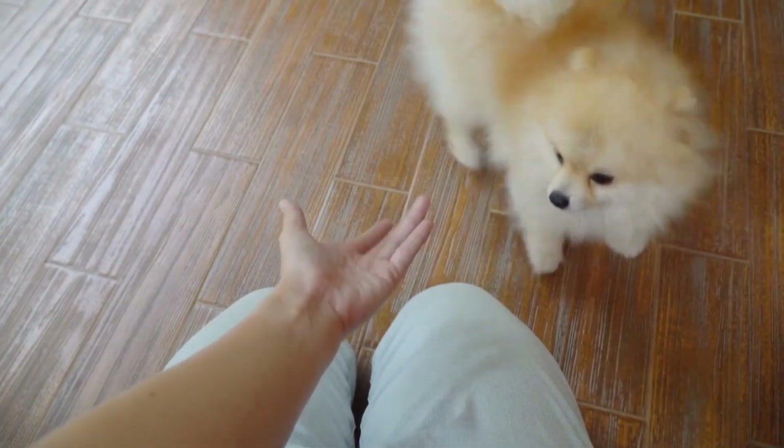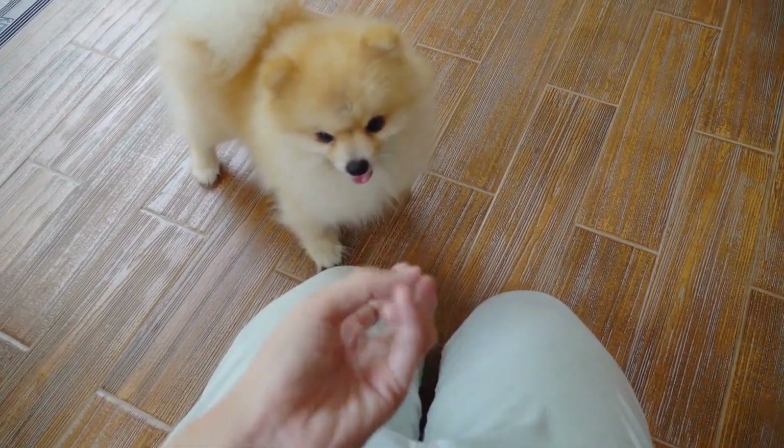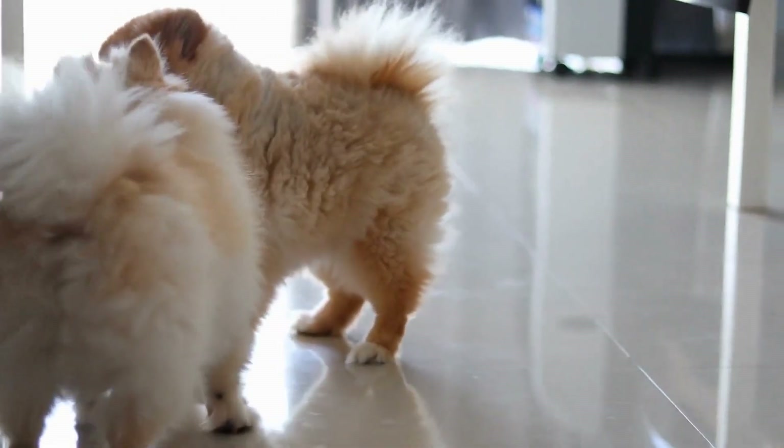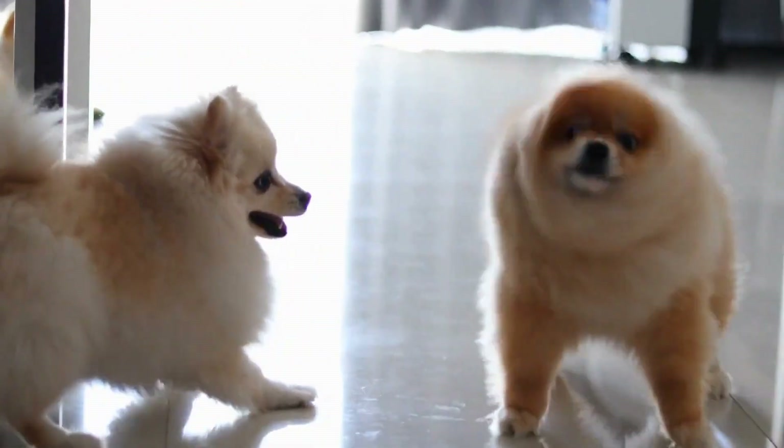Late afternoon to evening, as the day progresses, it's time for another short walk. This walk doesn't need to be as long as the morning walk but should still provide some exercise and mental stimulation. Pomeranians have a lot of energy packed into their small bodies, and regular exercise is crucial to prevent behavioral issues.